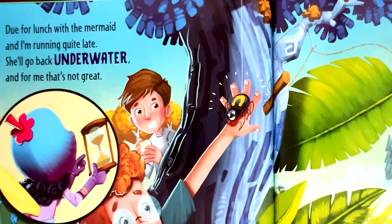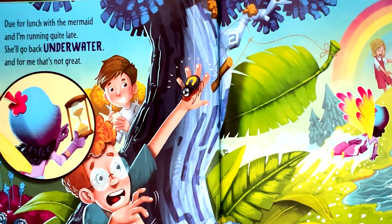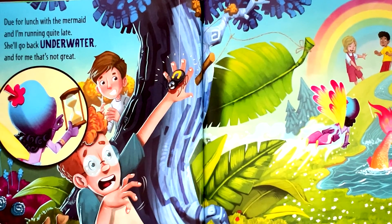Due for lunch with the mermaid, and I'm running quite late. She'll go back underwater, and for me, that's not great.